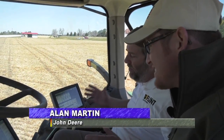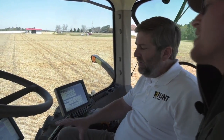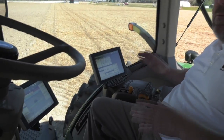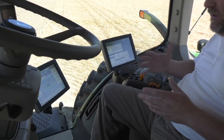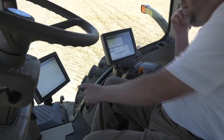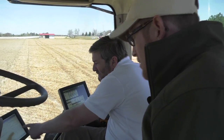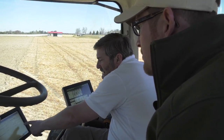Alan Martin with Flint Ag and Turf has hopped up in the cab with me. Alan, what's next? So now that we've set up our guidance line and we've got our equipment set up, our next important thing that we need to do is set up our documentation to tell this machine exactly what it is that we're out here in the field doing. In this particular instance, we're going to set it up as if we are planting. So I've got my crop type in here as corn. I just put in a sample variety for corn one, two, three, four, and then a seeding rate.